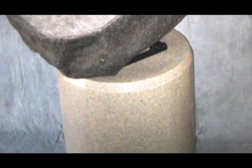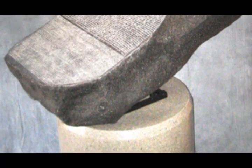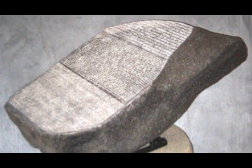It bears a remarkable resemblance to the Rosetta Stone. And the provenance is, to my knowledge, this is the first and the only full-size three-dimensional replica of the famous Rosetta Stone in the world that's available to the general public.